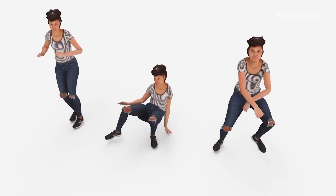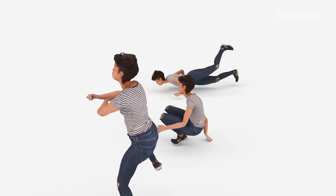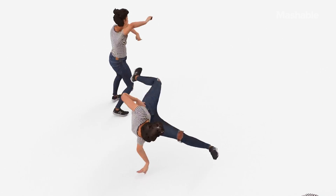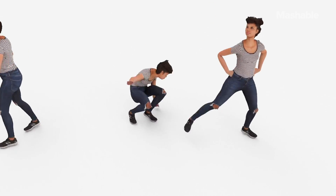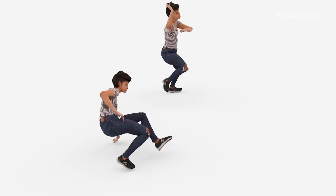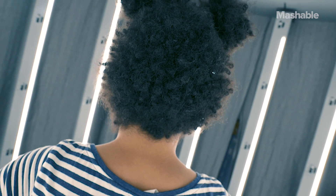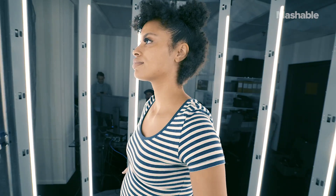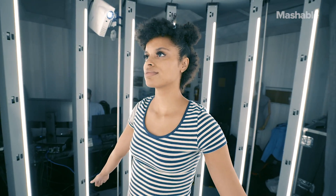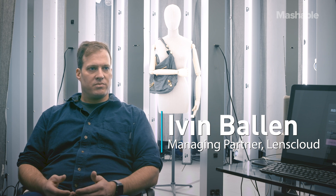We started LensCloud to create a faster workflow for 3D scanning and 3D modeling. We couldn't find anything on the market that really satisfied our needs for cost-effectiveness in volume of scanning. So we developed hardware in order to fulfill our vision of what an ideal 3D scanner would be. But as it turned out, there was a lot more development in software we had to do in order to make our vision come to fruition.